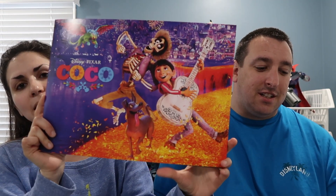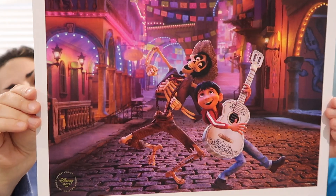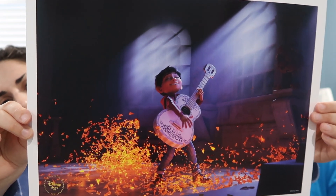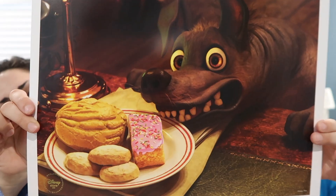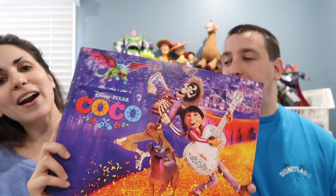The movie Coco is actually available for pre-order now, and I'm trying to collect the lithographs. I pre-ordered Coco and got this lithograph set — it's really cool. It was $24.95 to pre-order it. Here are all the lithographs: here's one, here's another, here's another — the hero — and here's the last one, the cute one. Those were all the lithographs. They're pretty neat.